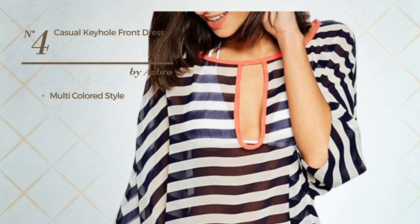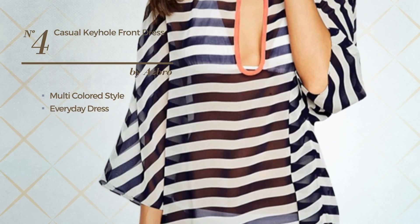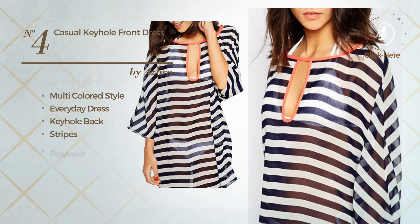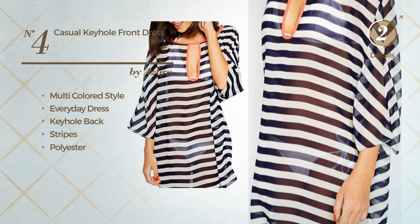Number 4, a multi-colored touch in this everyday dress. Featuring a keyhole back with stripes, made of loose polyester. Available solely in this color.